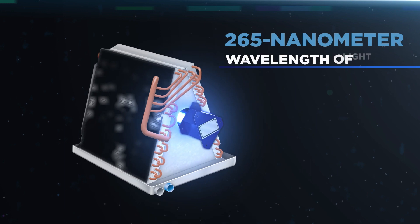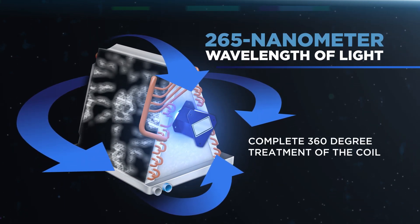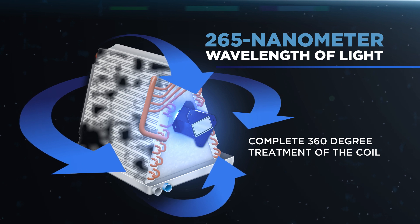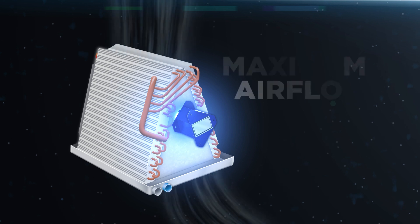The Scorpion fights back by emitting the optimum 265 nanometer wavelength of light in 360 degrees for complete treatment of the coil, to quickly improve air quality and restore maximum air flow to the unit.